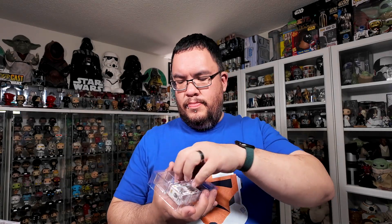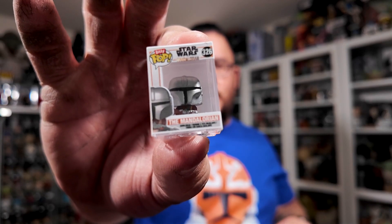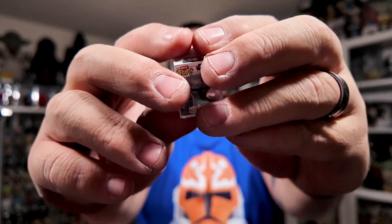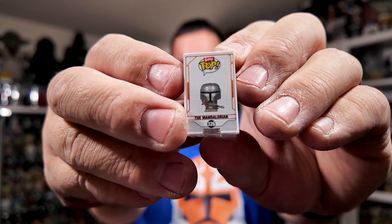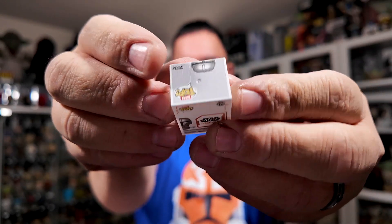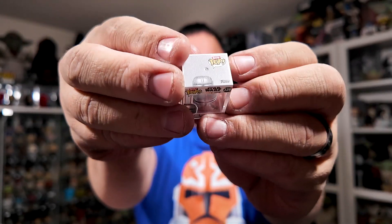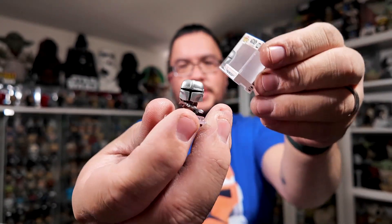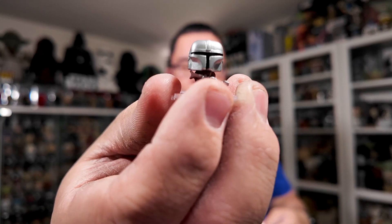Wave number 2. The first one is, of course, the Mandalorian, Din Djarin. Again, incredible detail on the packaging — I just love the detail and the print work on the actual acrylic case. Incredible detail on the packaging and then on the figure itself, considering how tiny it is.